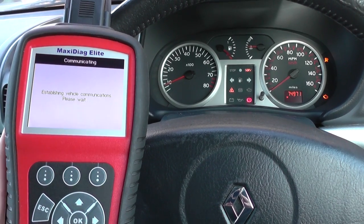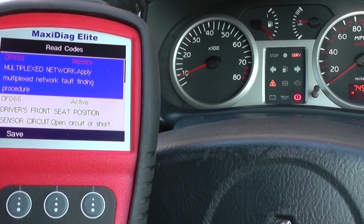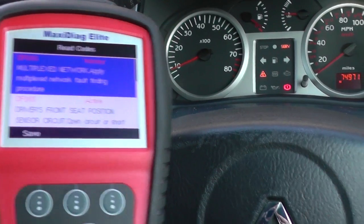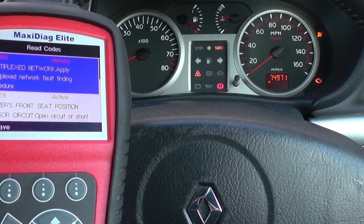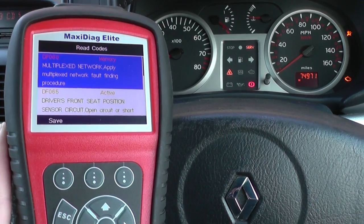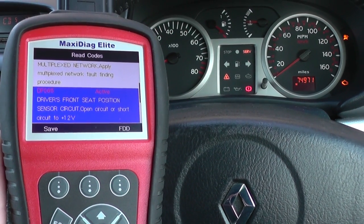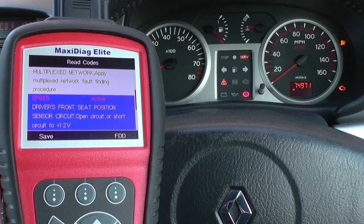If I read the codes, it's giving us DF060 and it says multiplex network — apply multiplexed network fault-finding procedure. Well, that doesn't give us too much information. The next one down is DF065: the driver's front seat position sensor circuit open.